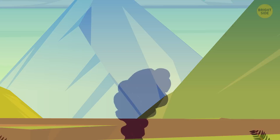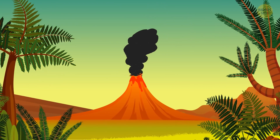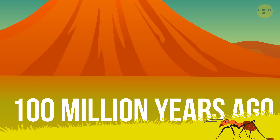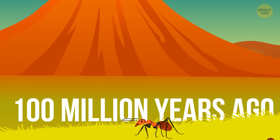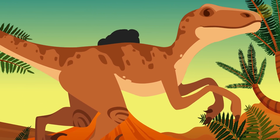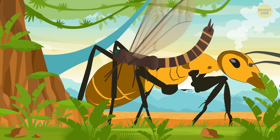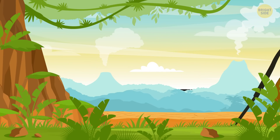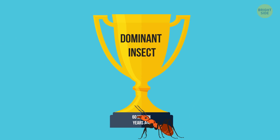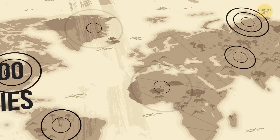The first insects appeared around 400 million years ago. As for ants, they saw the light of day around 100 million years ago and walked side by side with dinosaurs. They weren't the most dominant insect during that time — giant dragonflies, cockroaches, and termites were actually the big fish in the insect world. But 60 million years ago, ants claimed the title of the dominant insect, with more than 12,000 species living all over the world except Antarctica.